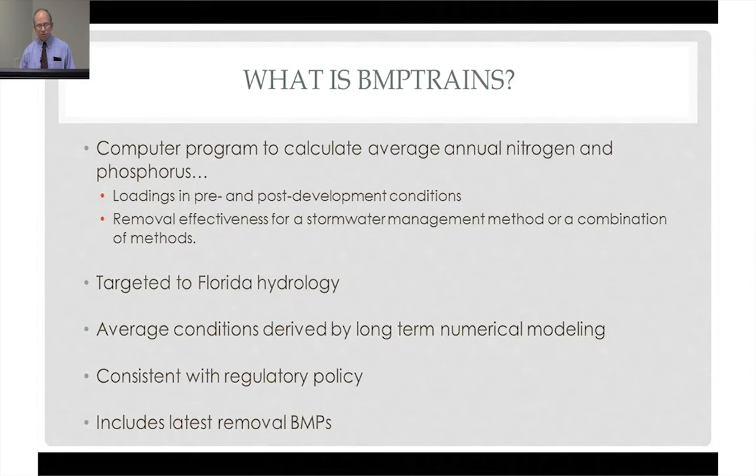It's a look over time at the response to rainfall with runoff. BMPs, depending upon hydrology, will respond differently, and those differences are captured in this program.